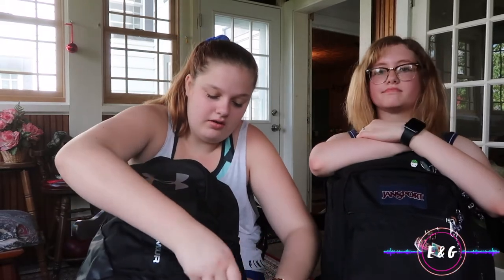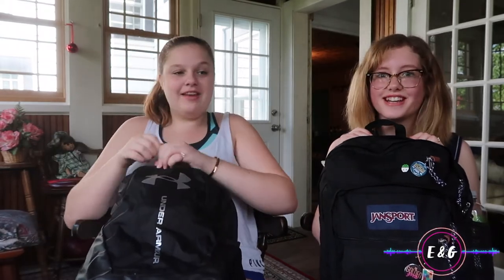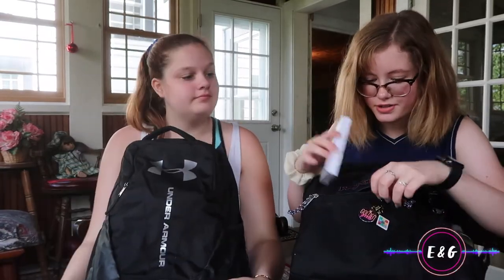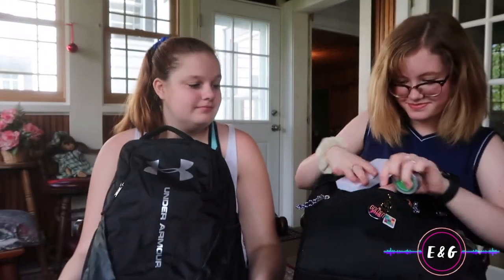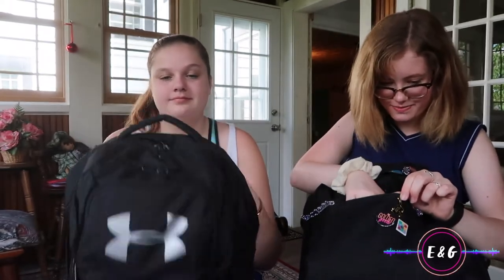I know I have makeup in here somewhere. I have gym second period this year so it's gonna be fun, and my makeup is going to run off — I should probably put it in this pocket. In my smallest pocket I just have index cards, my keys to get in my house, and duct tape, because you always need duct tape.